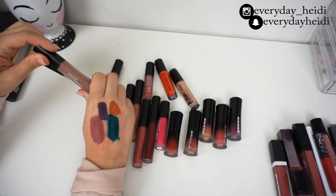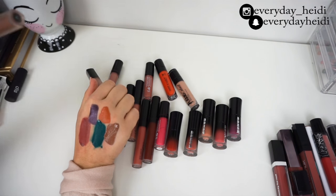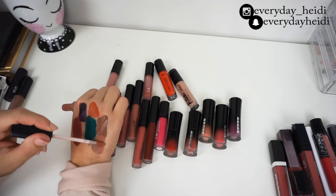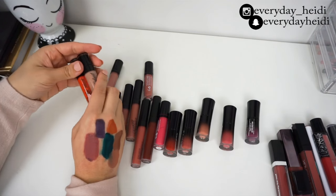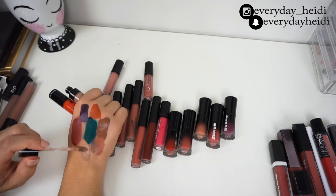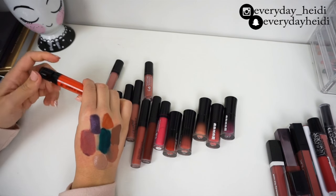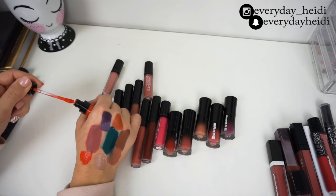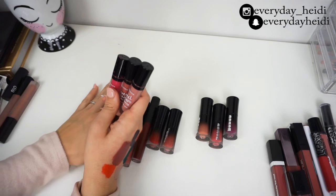Now for these two Huda Beauty liquid lipsticks. Flirt is my new favorite liquid lipstick of all time — it's very brown and the formula is incredible, one swipe and that's it. Venus I don't like as much but I still wear it a lot, so keeping that one too. For the Wet n Wild liquid lipsticks — I love this formula, it's very similar to the Huda Beauty ones. This very nude shade there's no way I'd ever use, so getting rid of that. Flame of the Game is very orange, similar to that lip gloss I showed, but I don't have an actual lipstick in this color and bright colors make me happy — keeping it.